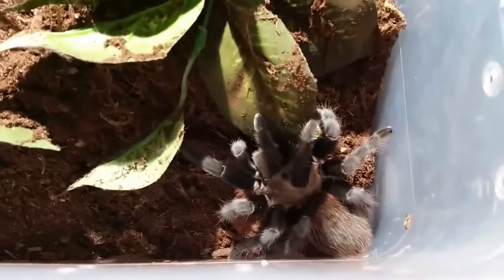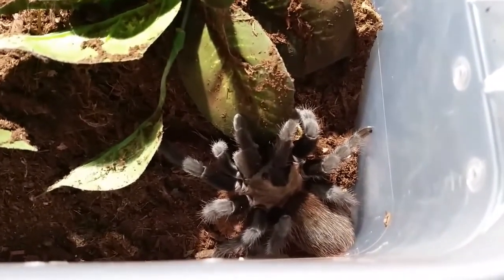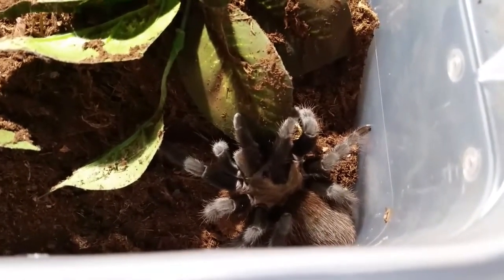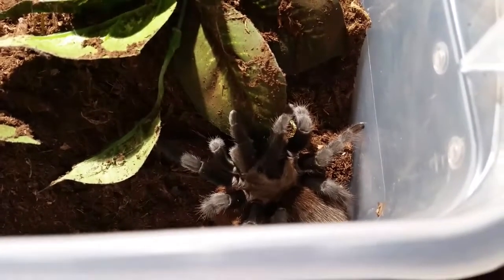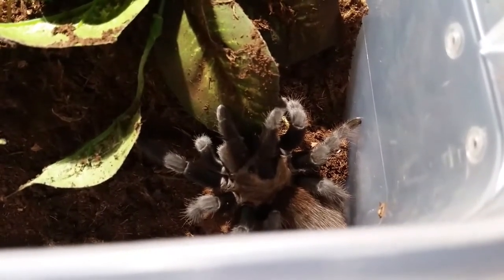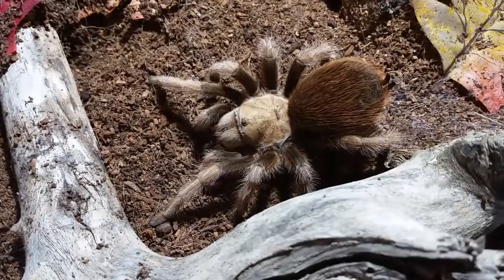Here is the female Aphonopelma hentzi. She will be going with the male to Ruth in Buffalo on the 6th of May. Hopefully maybe this fall she'll be able to breed these guys — at least that's the plan. So yeah, Aphonopelma hentzi, the Oklahoma Brown.